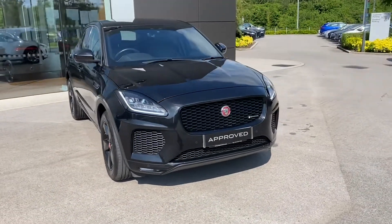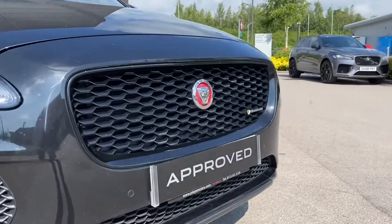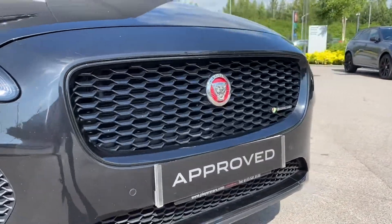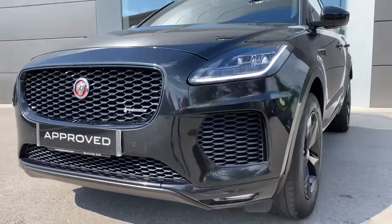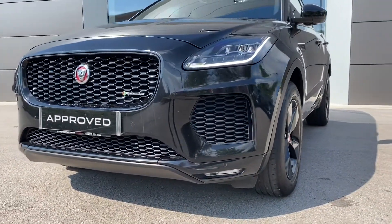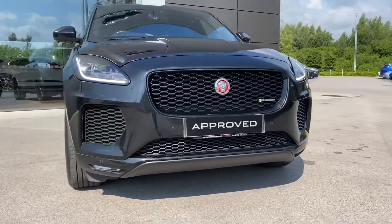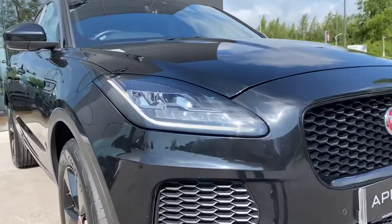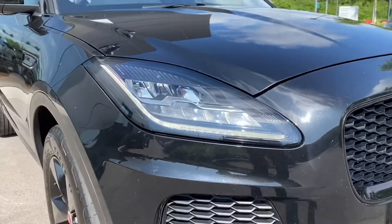Starting with the front, this vehicle features the menacing gloss black radiator with matching gloss black grille surrounds. Lower black side intakes also follow, helping to create that dramatic front appearance. This vehicle also comes equipped with the fantastic LED headlights along with signature daytime running lights, not only looking the part, but also helping in a wide range of driving conditions.